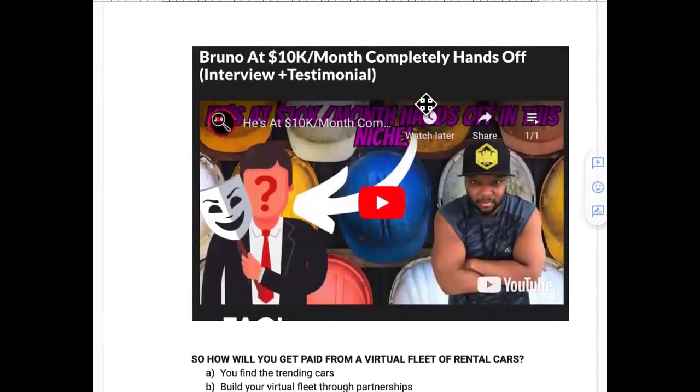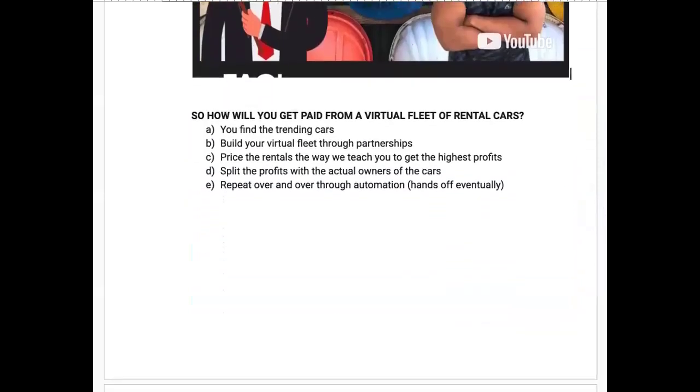One of the oldest students, Bruno, is at ten thousand dollars a month completely hands-off. He's been doing this for a while — they built out a site and it's making crazy money. The $10k a month is just passive income; that doesn't include deals from his construction niche contacts, some of which are up to six figures. This business model works.